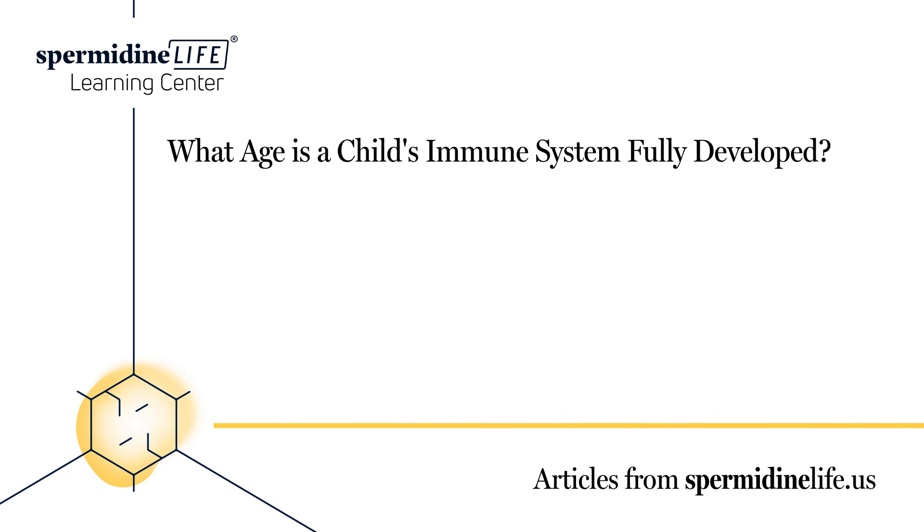Vitamin E. Nuts, seeds, and spinach are rich in vitamin E, which is a powerful antioxidant that helps the body fight off infections. Eating healthy foods in general can help boost the immune system. A strong immune system can help fight off any illnesses right away. You can't just expect to give your child some orange juice when they get the sniffles and hope it'll have the same effect. Fill their plates with colorful fruits and vegetables to make meals interesting to look at and super healthy.